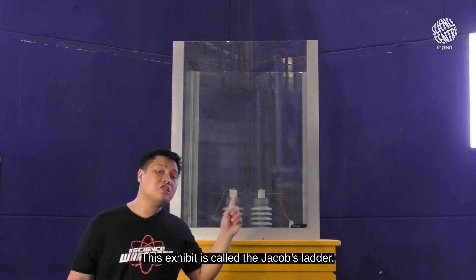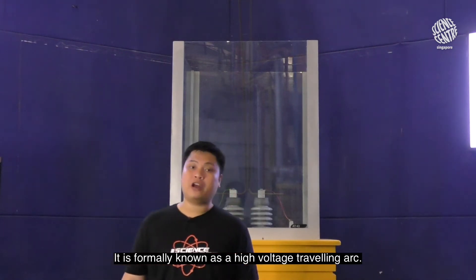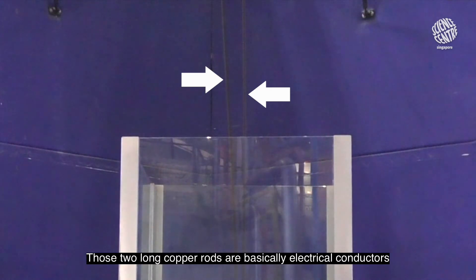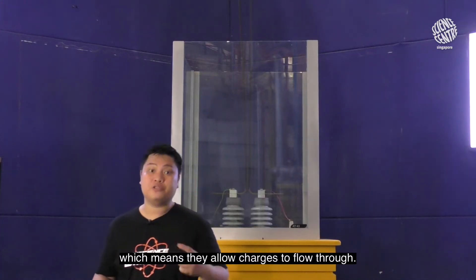This exhibit is called the Jacob's Ladder. It is formerly known as a high voltage travelling arc. Those two long copper rods are basically electrical conductors, which means they allow charges to flow through.